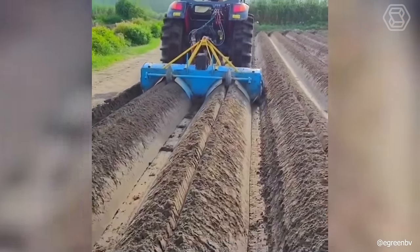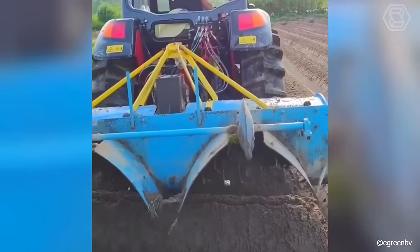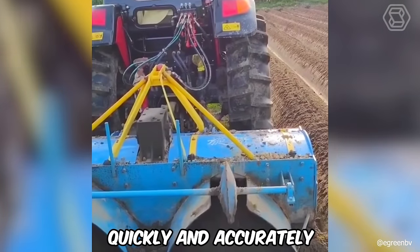The soil preparation machine creates the perfect planting site for your future crop. And most importantly, quickly and accurately.